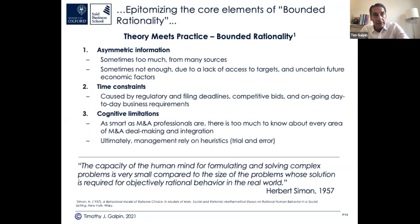A bit of theory: Bounded Rationality, from Herbert Simon, a Nobel Prize-winning economist from the 1950s. It has three elements: asymmetric information, time constraints, and cognitive limitations. In deals, asymmetric information means sometimes you have too much, sometimes too little. Time constraints vary — deals can close in as little as a couple of weeks or take upwards of a year or two, depending on regulatory approval and other factors.